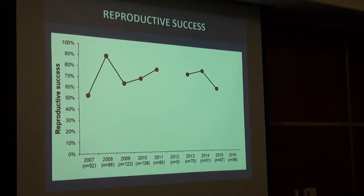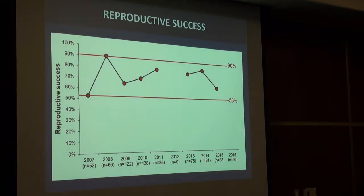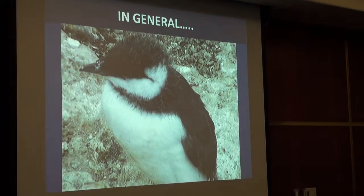In terms of reproductive success, with years on the x-axis and percent successful nesting on the y-axis, it ranges from 53% at the low point to 90% at the high, averaging 74%. In 2016 we had a pretty poor year where most chicks were starving — only 21% success. But overall it's pretty stable across the whole study period; only in really aberrant conditions does it go down significantly.